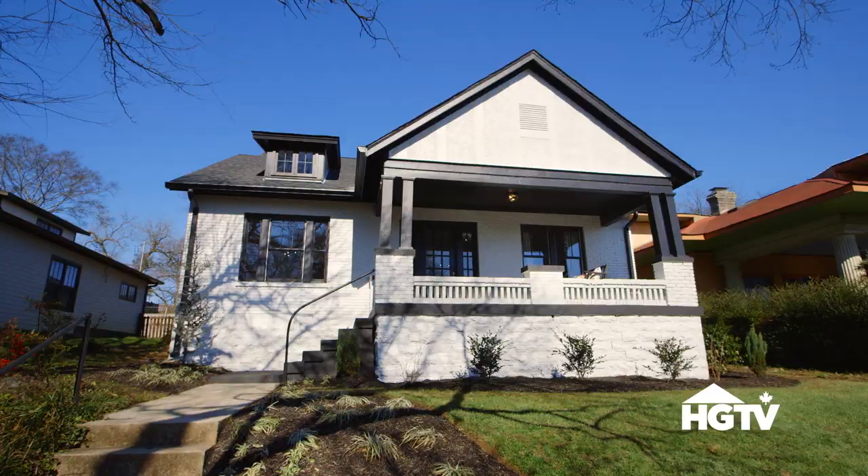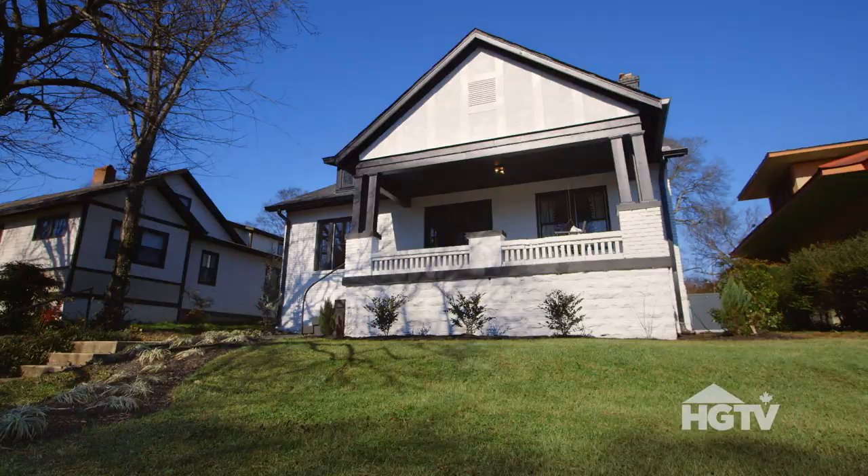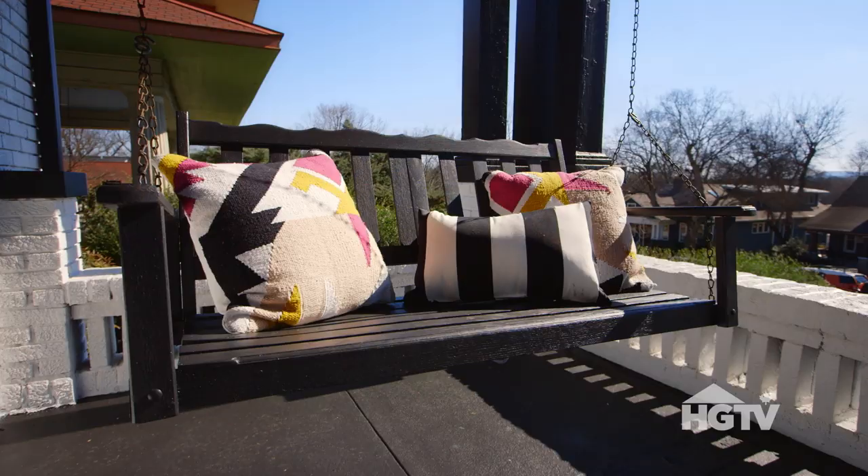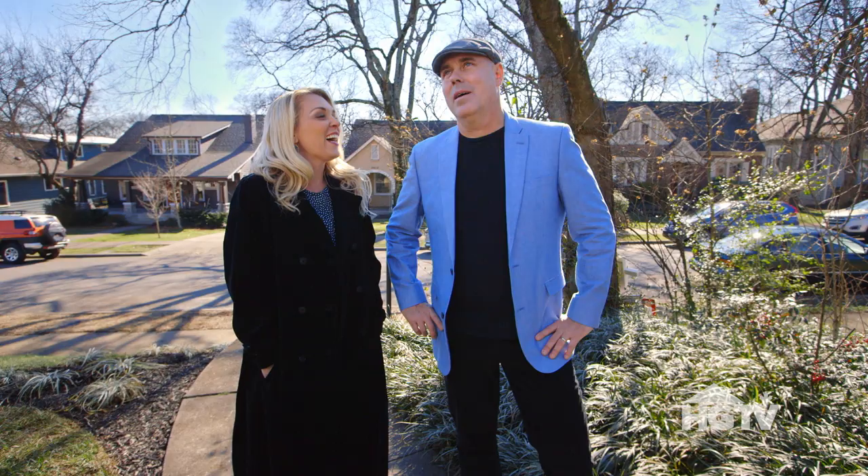This looks amazing. It went from a red brick home to a black and white beauty. You did an amazing job with the colors. The inside has a lot more color than this exterior, so I really want to show it to you. I'm dying to see it.